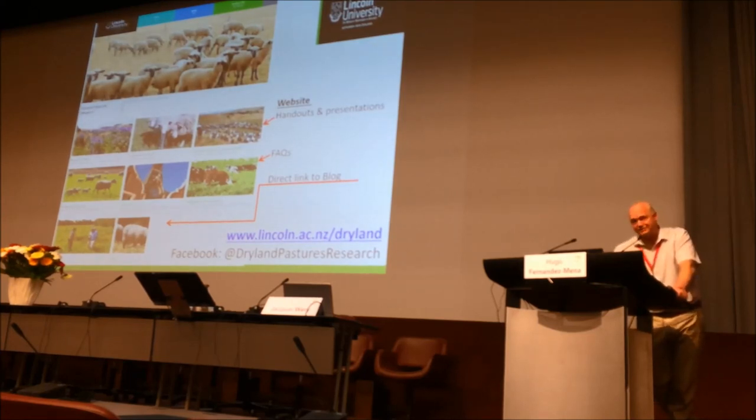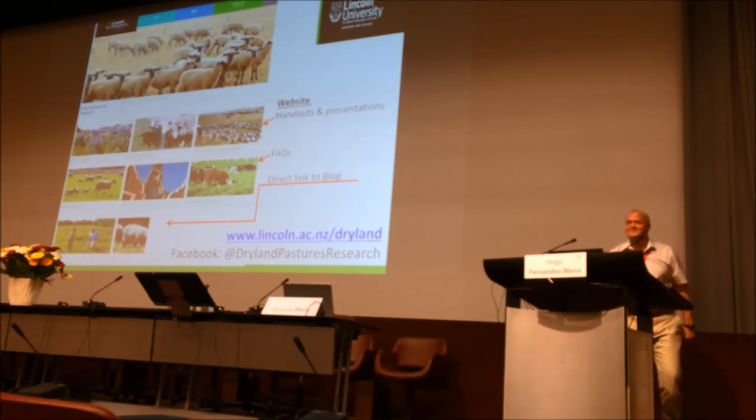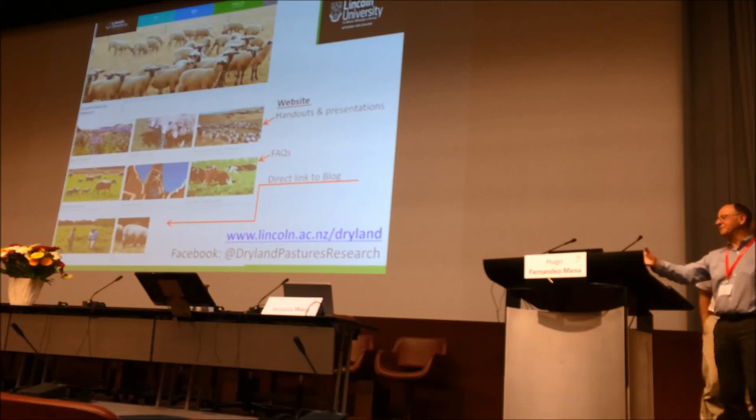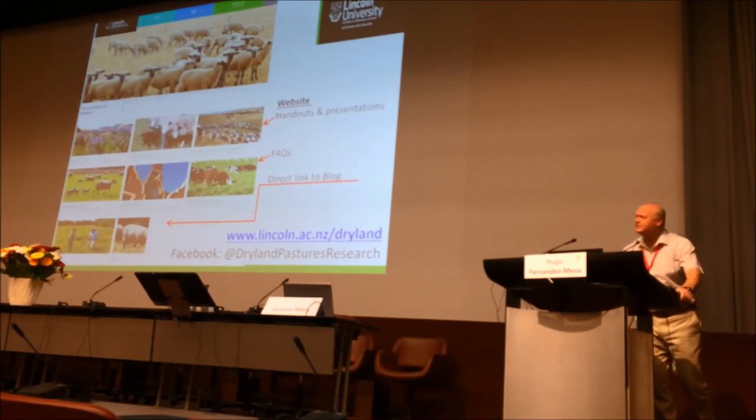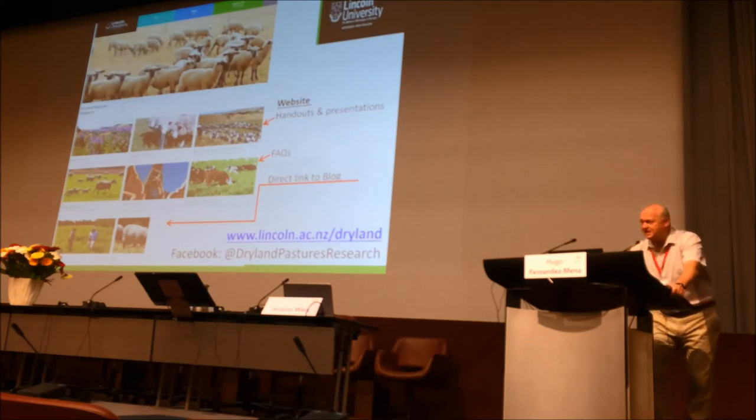We're not trying to reduce production — we don't want organic production methods to drop output by 20%. Question about grazing time for dairy cows: they're outdoors 100% of the time. They never go inside, not even in winter — they are on pasture 100% of the time.